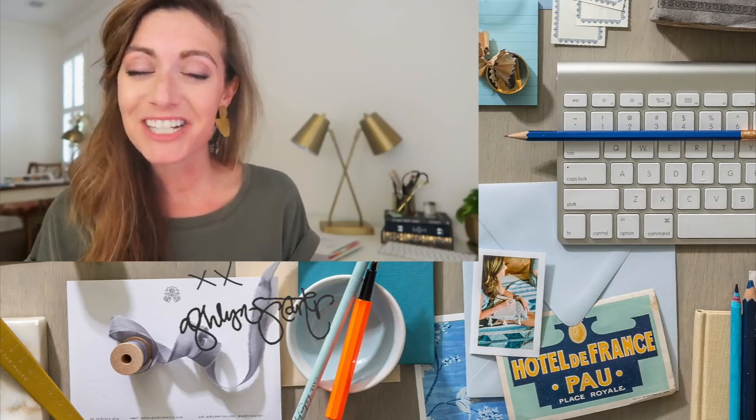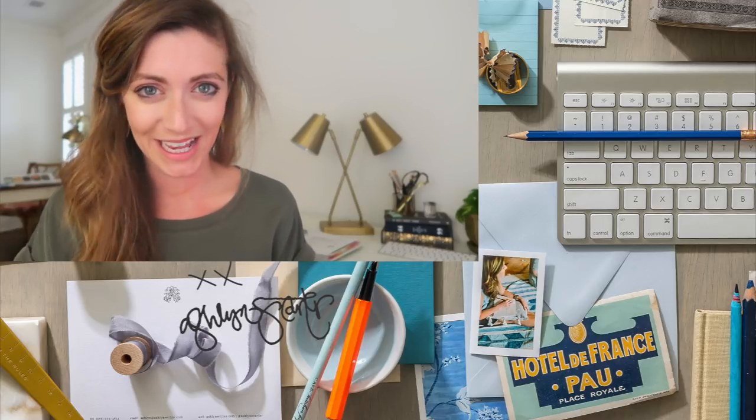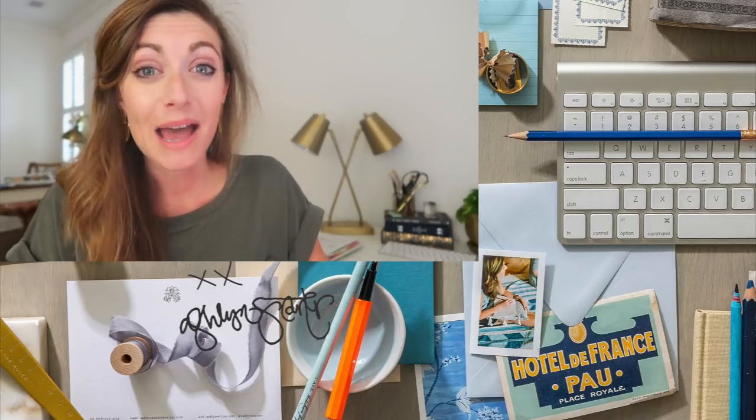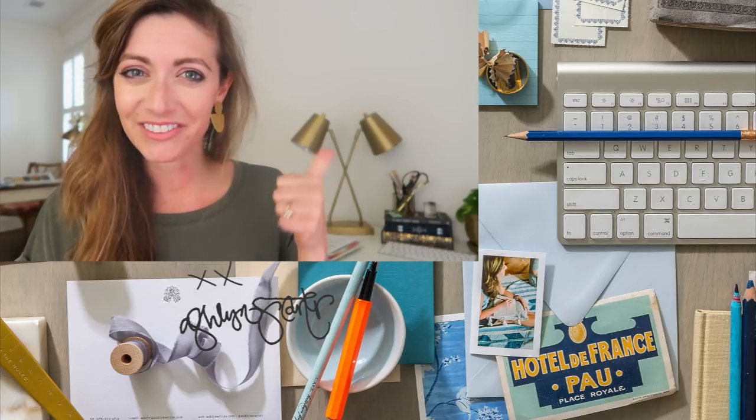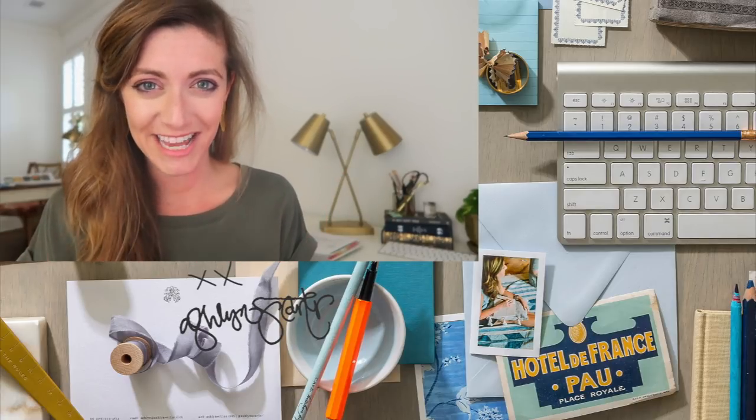I have a lot of feelings about sales pages and these are just some of my tips. Be on the lookout for an upcoming item in the Ashlyn Writes Shop where I'm going to really help you DIY both your sales page copy and the design — I'll link it below when it's ready. Now you know how to write a better sales page. Let's talk about how to tweak your website copy — watch the next video where I'll show you all about how to write a website that converts. If you liked this video, give it a like and comment below with your favorite takeaway.